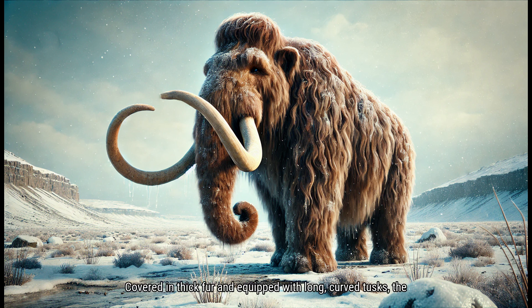Covered in thick fur and equipped with long, curved tusks, the Woolly Mammoth was well adapted to the cold, harsh climates of the Ice Age. This majestic creature roamed the tundras and grasslands, using its tusks to dig through the snow for food. Join us as we journey back in time to discover the incredible world of the Woolly Mammoth and learn what made this prehistoric giant so special.